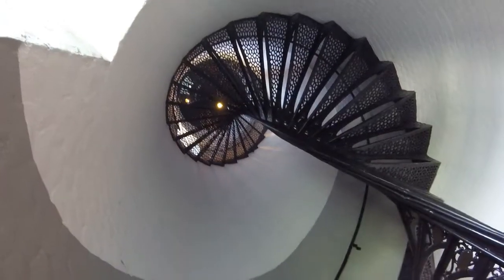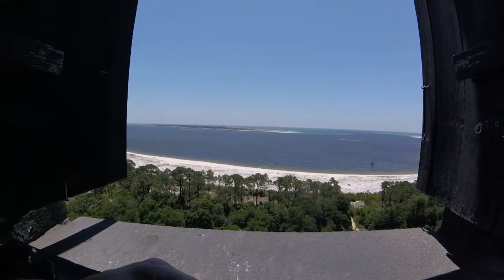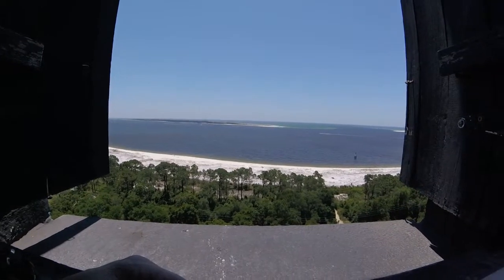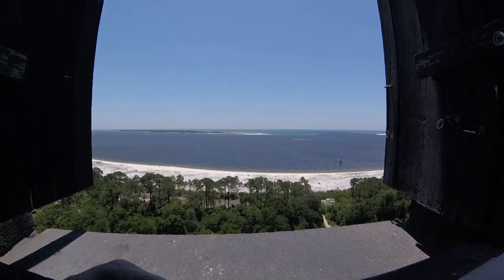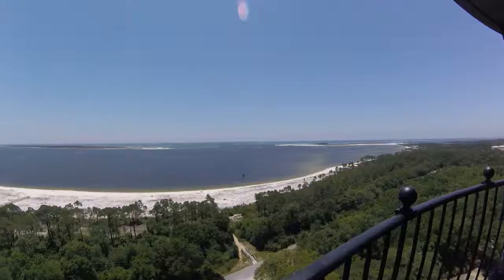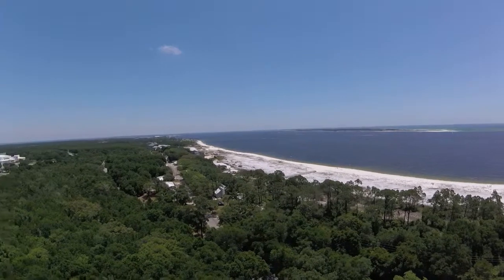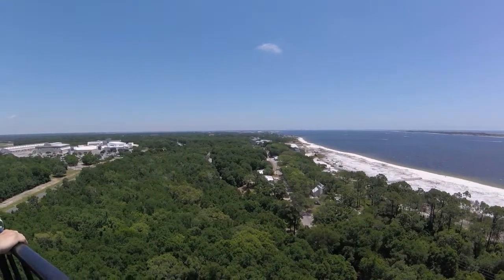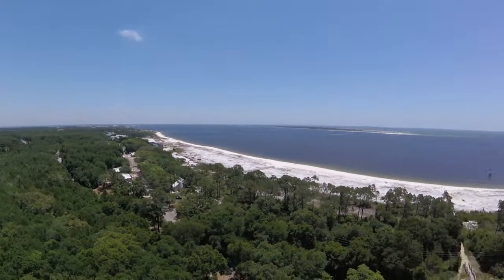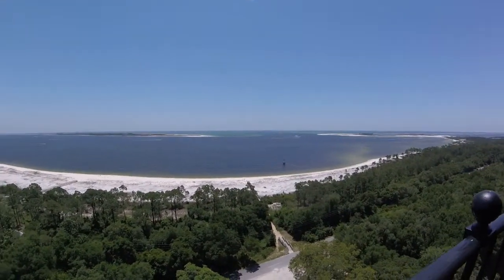A little bit of a ways to go to the top. Alright, we're at the top of the lighthouse right now.